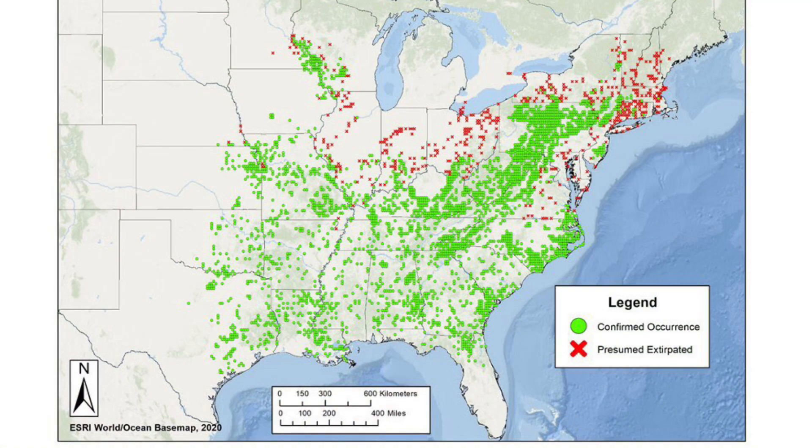Timber rattlesnakes currently occur in 31 states and are known to have formerly occurred in Delaware, Maine, and Rhode Island, plus the District of Columbia and the Province of Ontario in Canada, but have been extirpated from these areas. The species is confirmed present on 41 military sites.